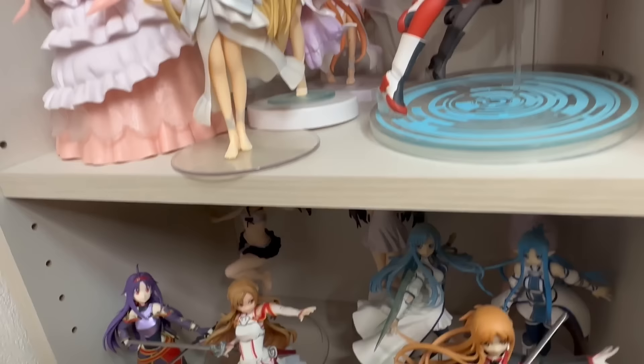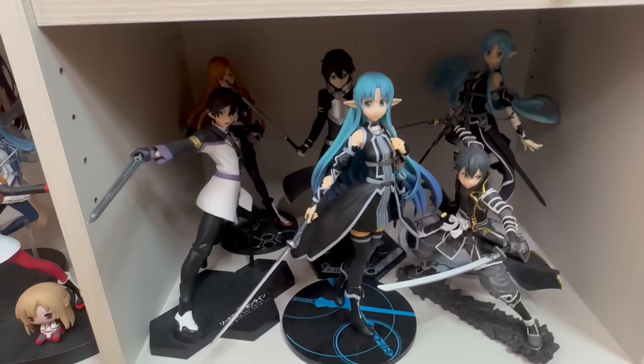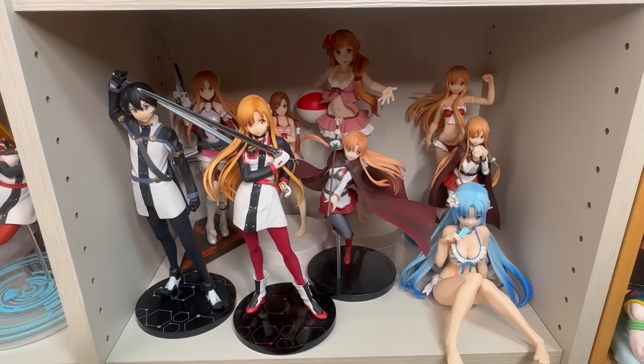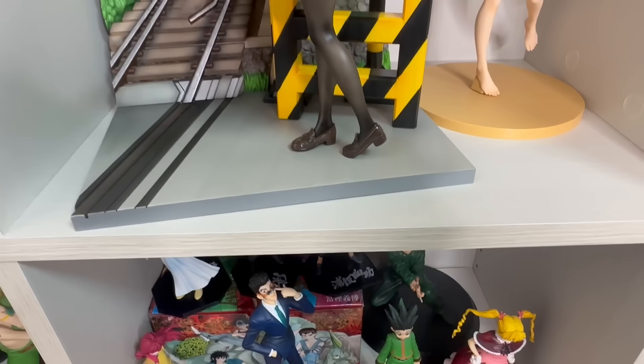Underneath JoJo I have some Asuna prizes and Ichiban Kuji's, and I have more Asuna and Yuki's — these are also a lot of prizes and Ichiban Kuji's. And more SAO figures — I have wow, a lot of SAO figures. They're all prizes and Ichiban Kuji's.